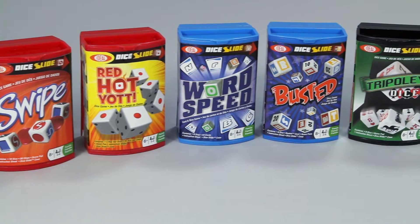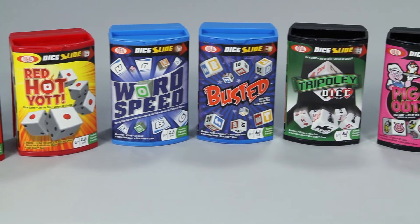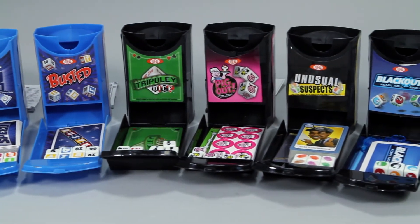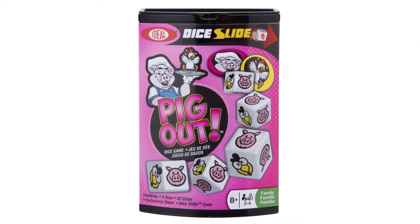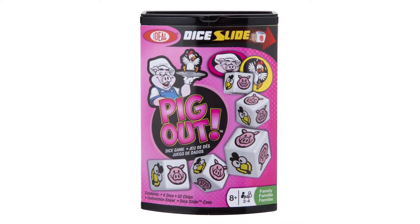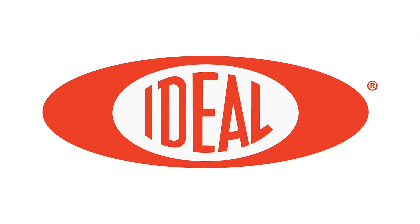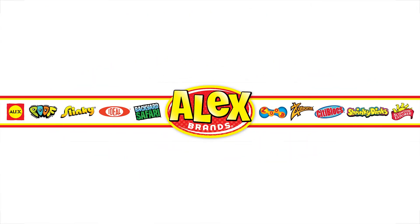Pig Out is part of Ideal's Dice Slide collection, bringing classic board games on the go. Be on the lookout for more games to play. Ideal's Pig Out Dice Slide Game is recommended for ages 8 and older. Ideal is a member of the Alex Brands family.